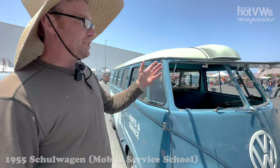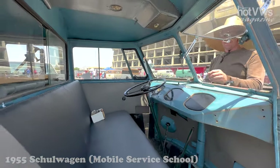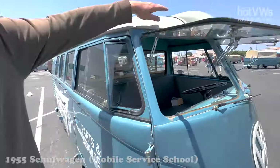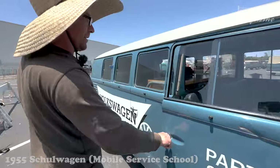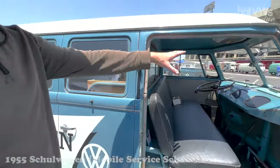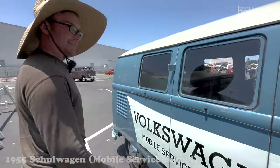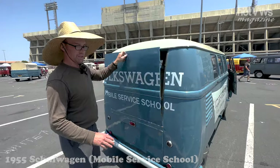Because of all the options and everything it came with, this cost twice what a 23-window would cost in 1955. It was optioned out with Safari windows, a full-width dashboard — uncommon for Barndoors, standard on Deluxes — and it also has the ambulance fans with overhead scoop, the three-piece ambulance divider, dove blue full-width dash. Nobody's seen one. And then it also has the ambulance hatch back here.